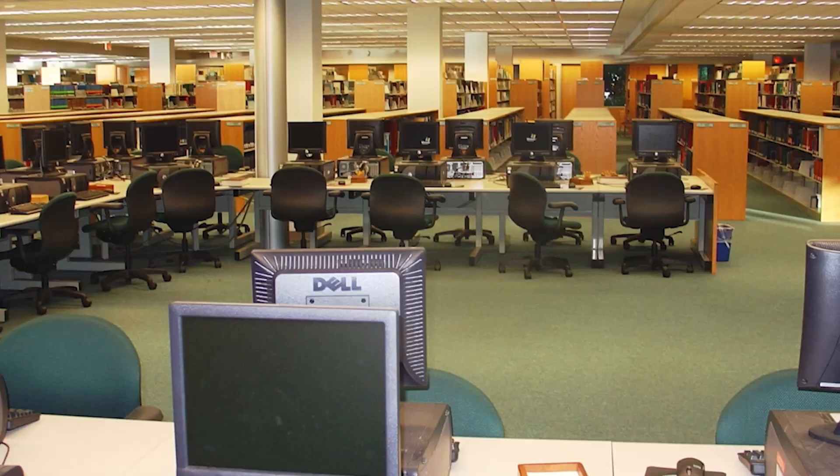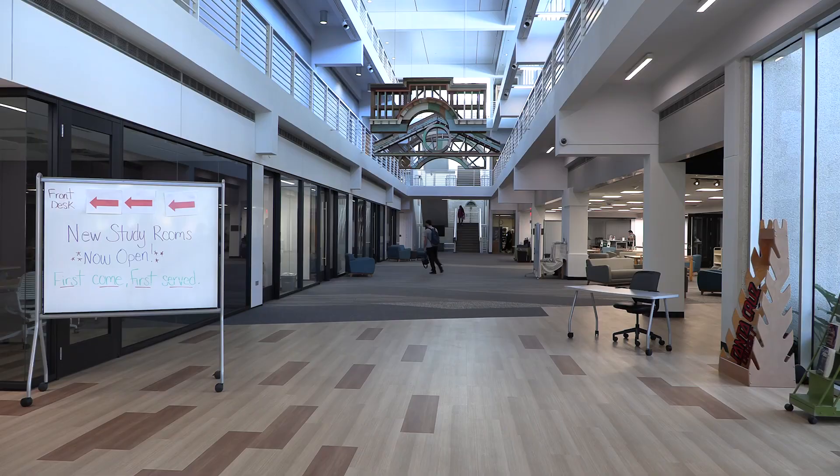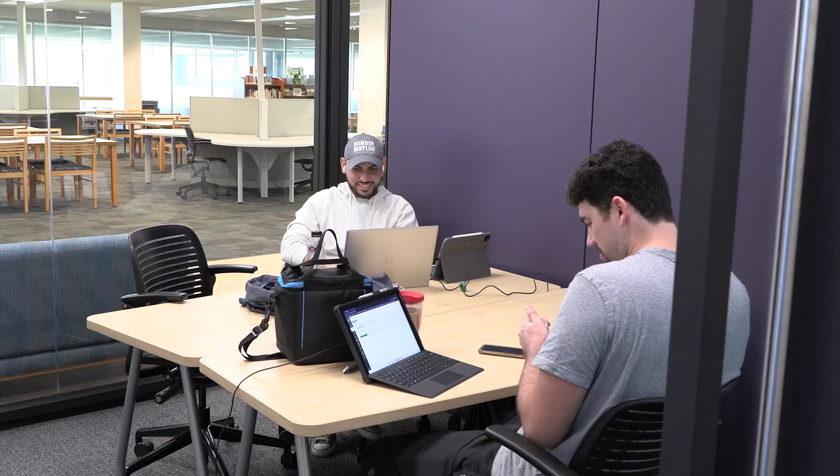We have a wonderful building that's blessed with a lot of natural light and a beautiful design, but over 30 years the way students study, the way we use information, and the way our staff work has changed.